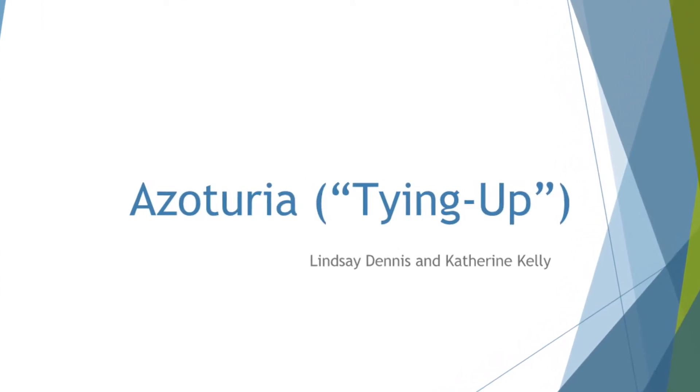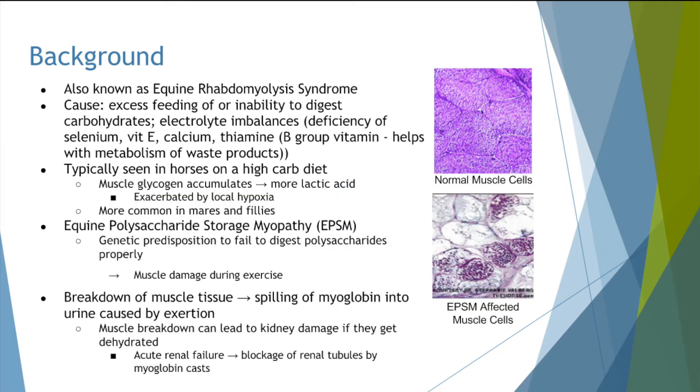Let's talk about some of the details regarding azoturia, or tying up. First, some background information. Tying up has various causes, but the predominant ones center around an inability to digest carbohydrates, usually resulting from overfeeding.